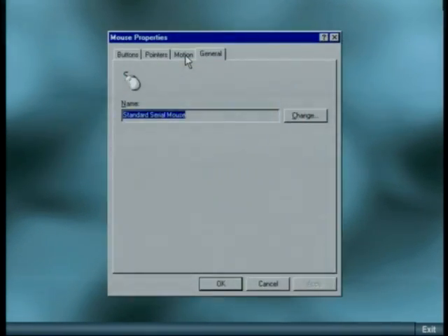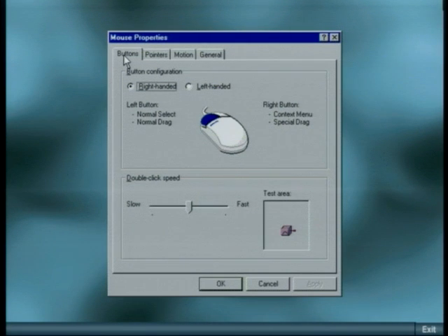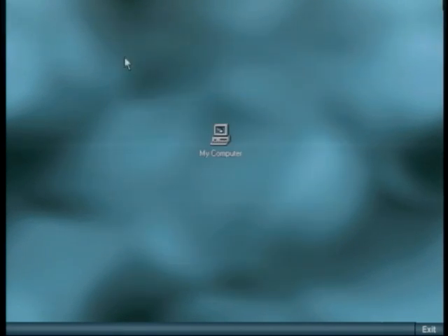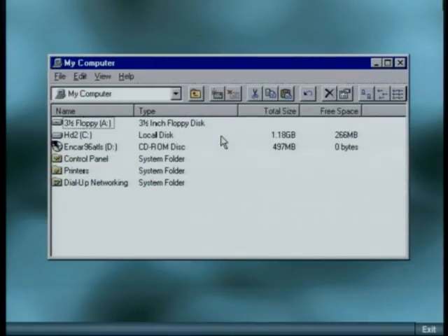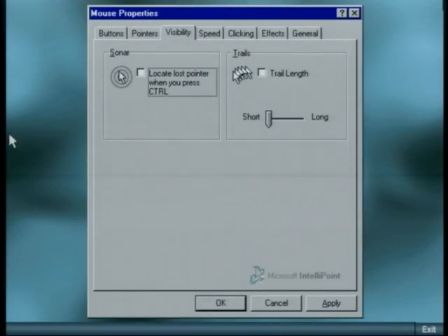It's got special IntelliPoint Home Edition software that's optimized for Windows 95. I can do double-click functions in a single click, or click for a shortcut to tasks I do the most. I can even find a lost cursor with the sonar function.